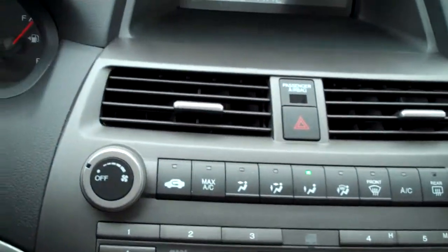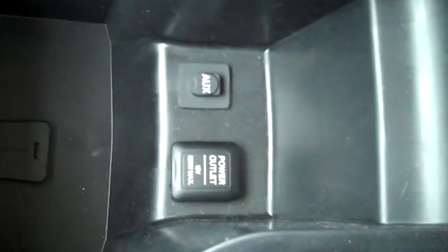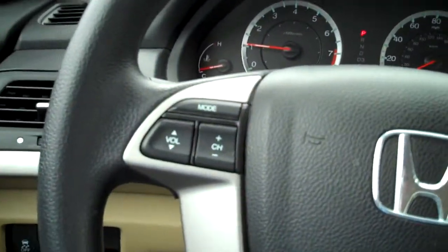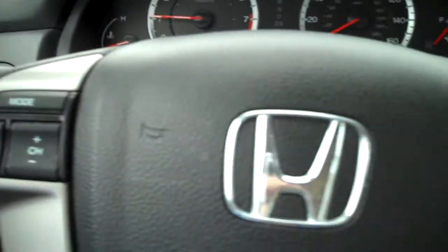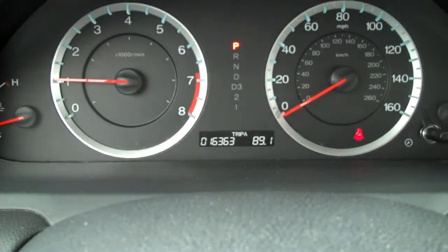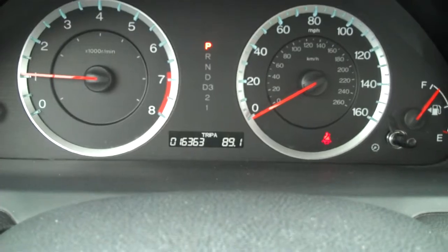As you can see, a good shot of the radio cluster there. You've got an auxiliary port inside of the armrest here. The armrest does slide forward too, which just makes it a little easier while you're driving — more ergonomic. You've got your radio controls on the steering wheel as well. This one's got 16,363 miles.